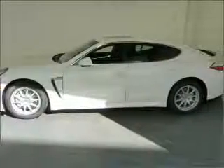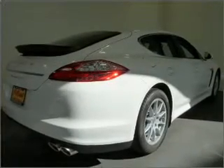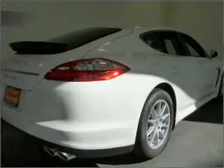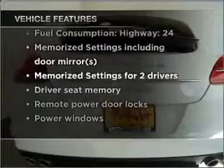Anti-lock brakes help you bring your vehicle to a safe stop, there's nothing like a sunroof on a nice day, and memory settings are one of many features. And with these notable features, you won't want to miss out on the opportunity to own this amazing vehicle.